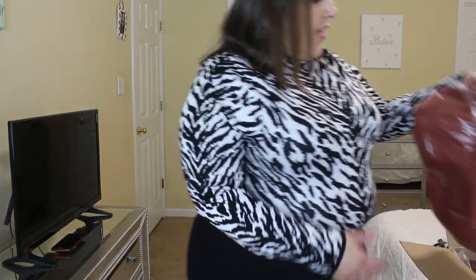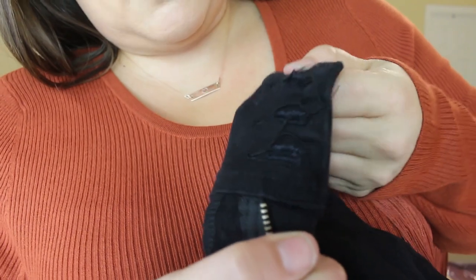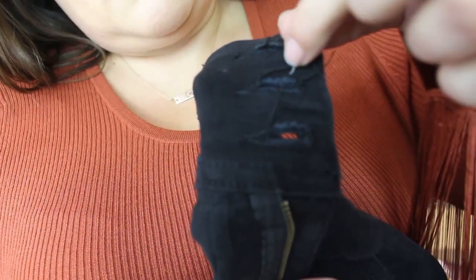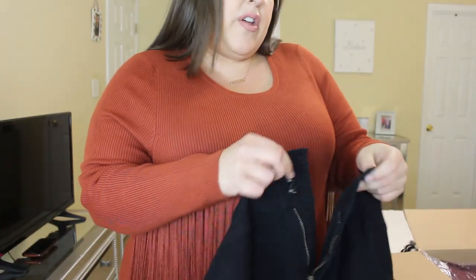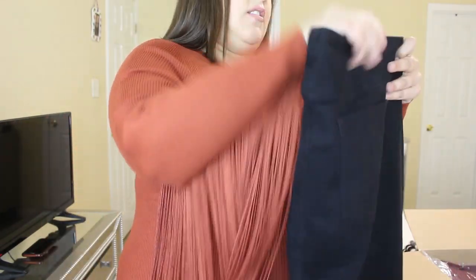I also just noticed that these jeans don't have any belt loops. Moving on — I think the rest is all dresses. I want to show you real quick what I was talking about with the jeans. Do you guys see all those strings? They're just kind of hanging. And again, that's not like a huge deal, but for $50, I just wouldn't want strings hanging around like that.